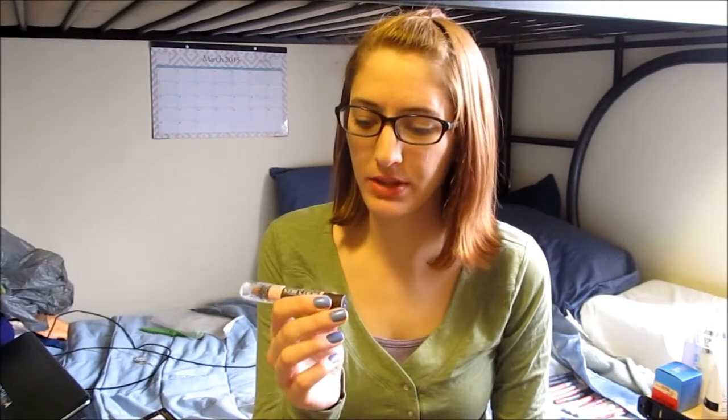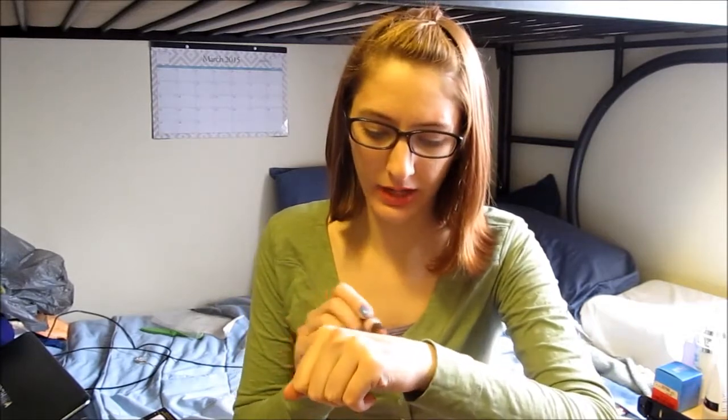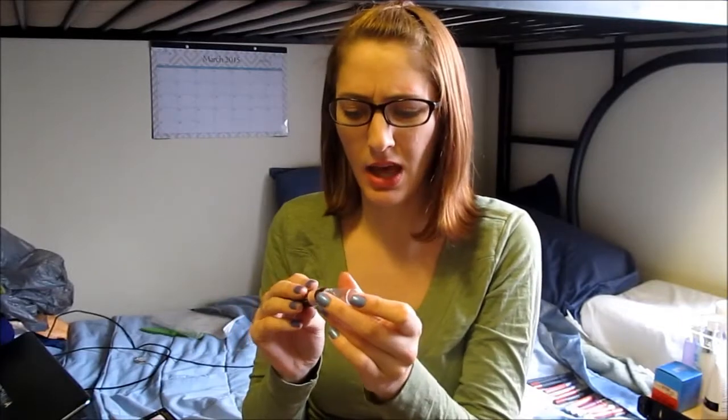Next I got the Burt's Bees 100% Natural Lip Crayon in Sedona Sands — this is a product I know I like and already have in different colors. It's a very nice natural color with a slight pink tint and I think I'll get a lot of use out of this one.